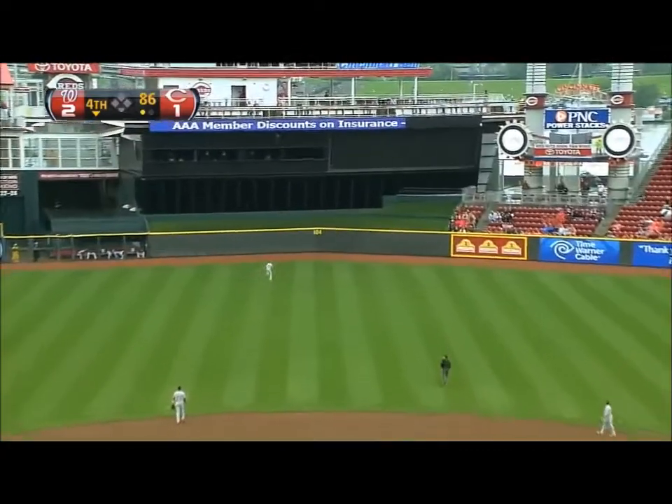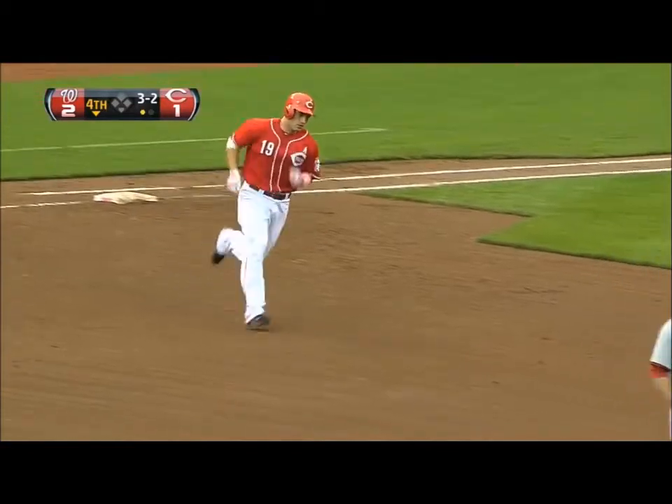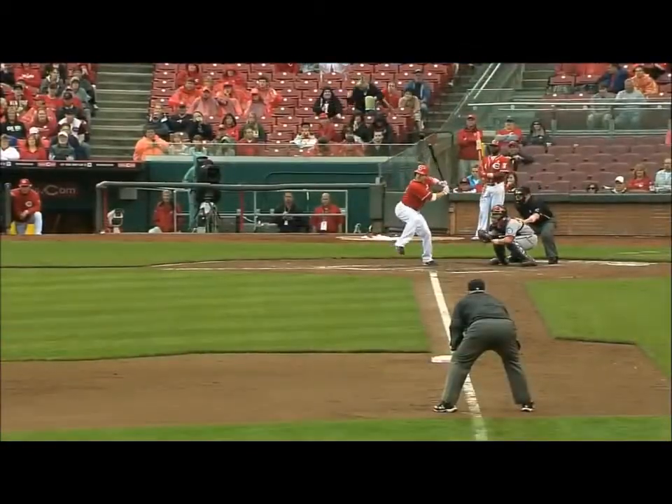Hit to center, pretty good. Back is Ankeel at the wall, forget it, that's gone! A two home run game for Joey and the Reds have tied this one up. Now when you're struggling for offense, turn it over to number nine.